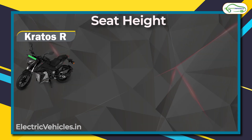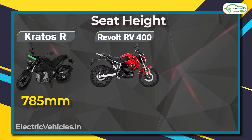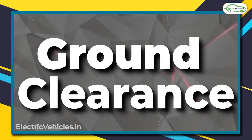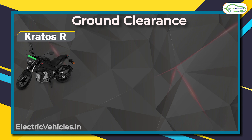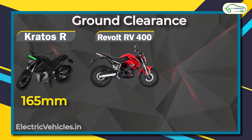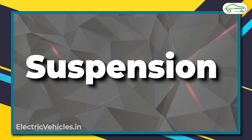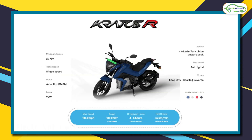On seat height, the Kratos R has a seat height of 785 mm, the RV 400 has the highest at 814 mm, and the Oban Road comes in at 780 mm. This also translates to ground clearance: the Kratos R has 165 mm of ground clearance, the RV 400 — with its highest seat height — also has the highest ground clearance at 215 mm, and the Oban Road offers 200 mm.